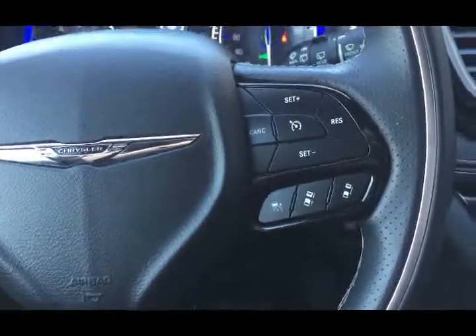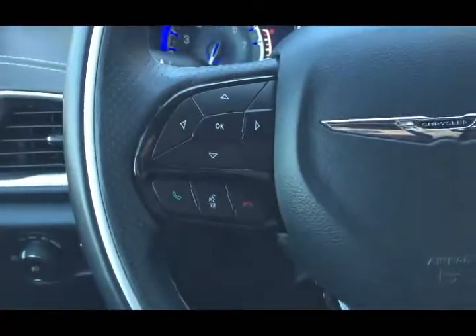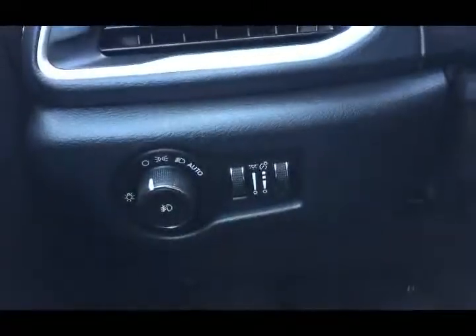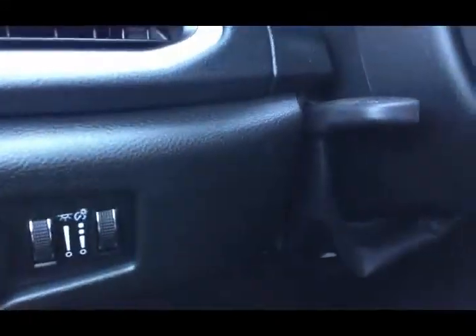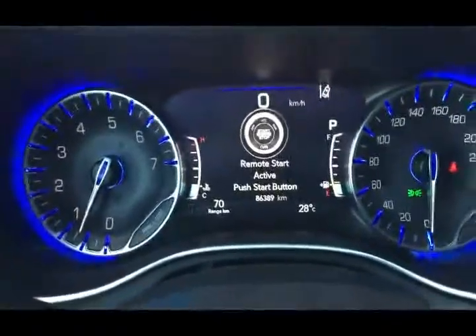On the steering wheel you do have cruise control as well as adaptive cruise control on your right. On your left, Bluetooth and hands-free dash selection buttons. You have a metal trim piece all the way around, audio mounted controls, and your steering wheel is also heated. To the left of that, fully automatic headlights. You do have a tilt and telescopic option on the steering wheel as well.